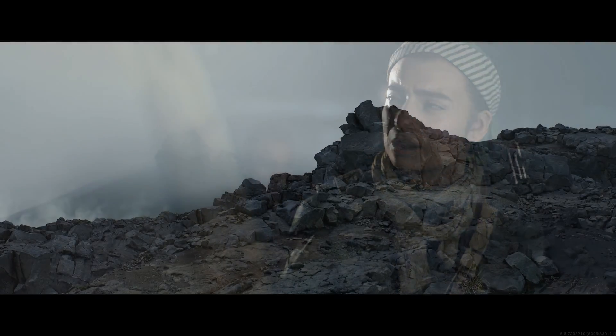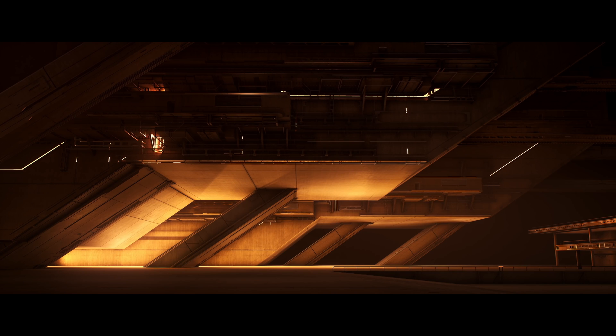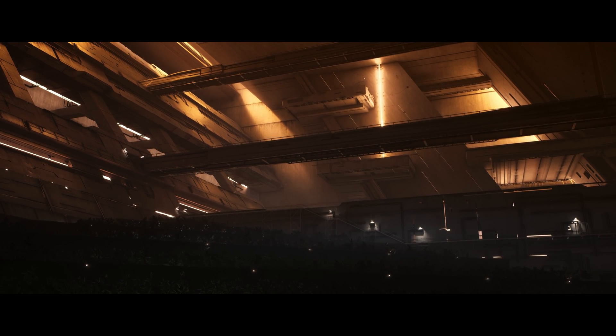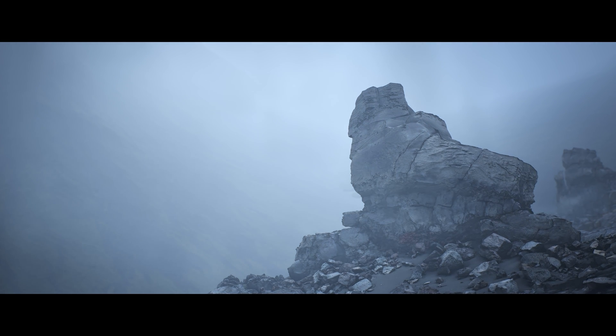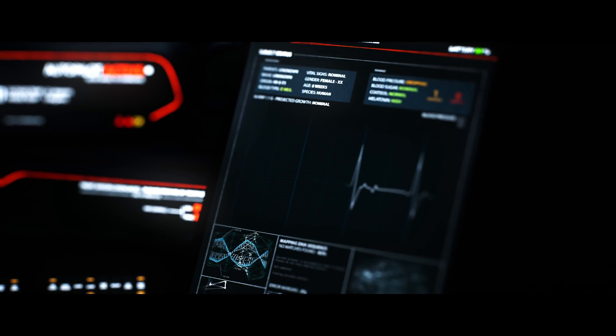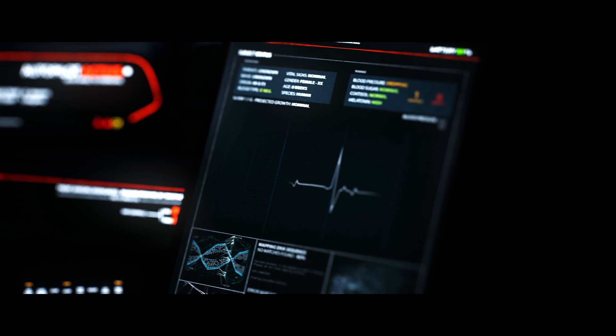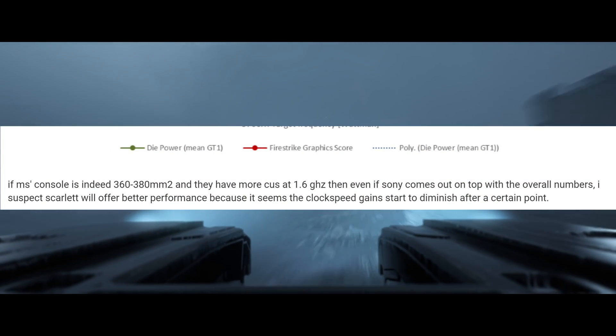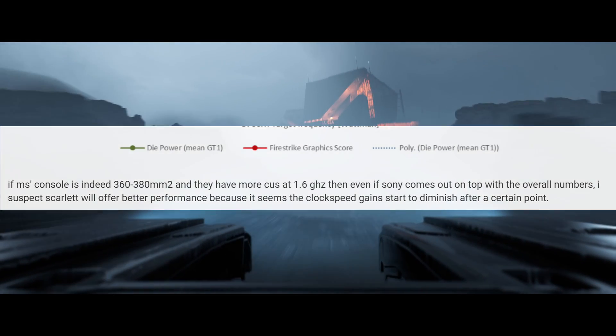We also have next generation engines such as Unreal Engine implementing ray tracing into their tools. It's easy to see that Microsoft will put a heavy emphasis on ray tracing. Microsoft's DXR is currently utilized by Nvidia's ray tracing GPUs, so Microsoft is already ahead on the API level. We have leaks from credible sources also stating that Scarlett's die is larger than the PlayStation 5, and when you put this all together it starts to make sense.